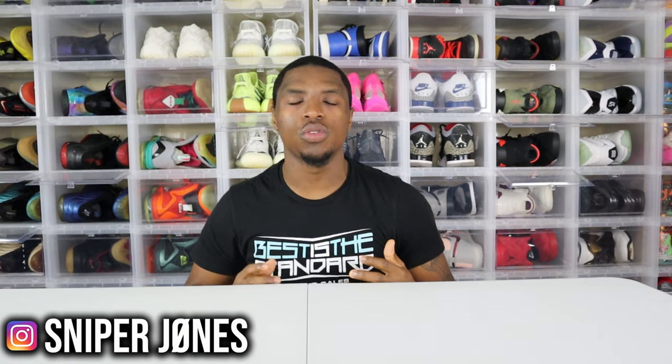Snipe Squad, what is going on? Back again, it is your boy Snipe and Joan Joan. I am back with another video. What is going on everybody, welcome back to another video. As you guys can see today in the thumbnail, I'm giving you guys something kind of new.